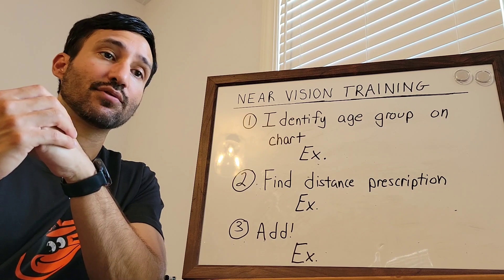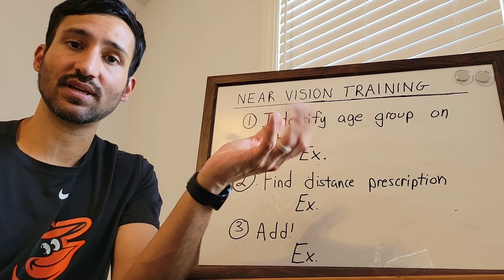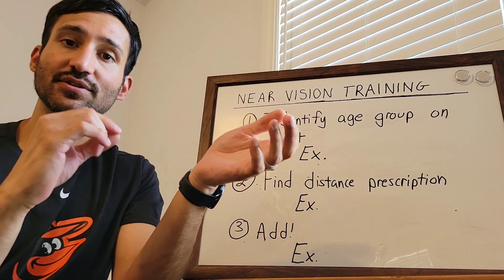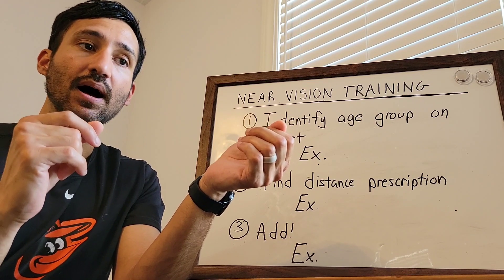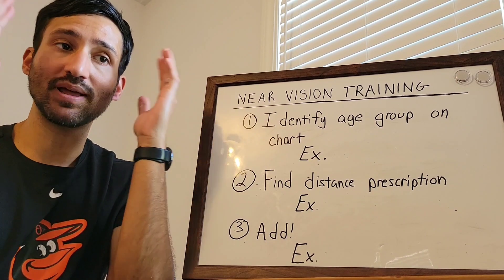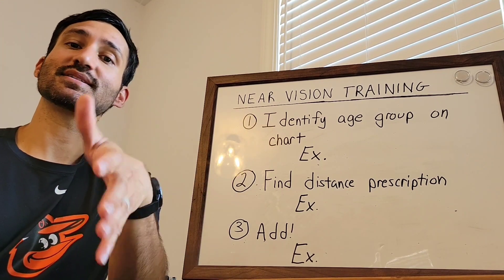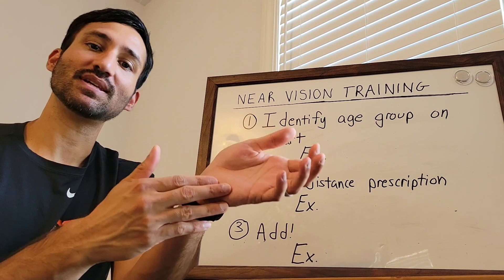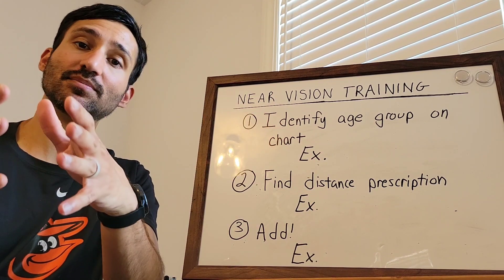So if you're filling out your data log and you write down the age and they're over 40 — let's say they're 50 — and you write down their distance prescription as plus one, and then you get to their near prescription and you write plus one again, that should be a red flag in your mind. Something's not right here because they're 40 or older, which means the distance prescription and the near prescription have to be different.